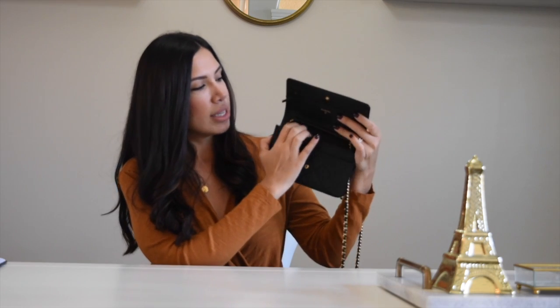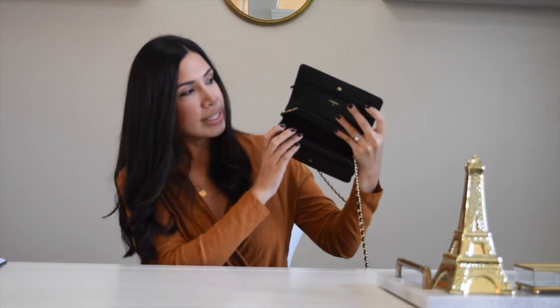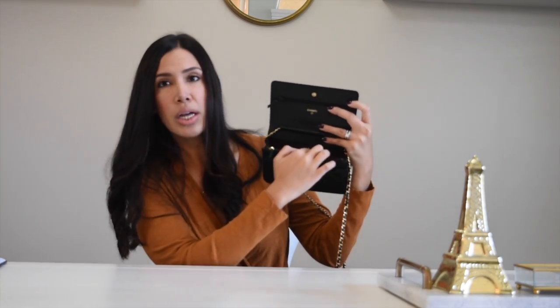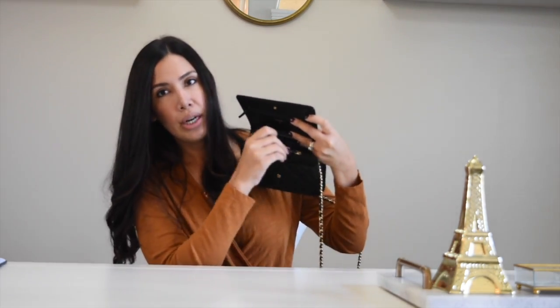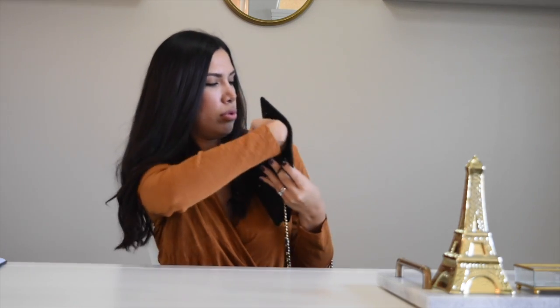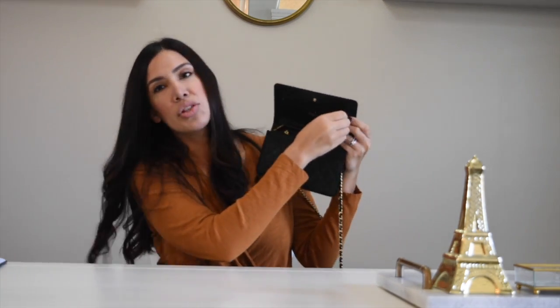This is basically the same style as my YSL. It does come with some room, six card slots, a zipper here, and a zipper up top — though I've never actually put anything in that top zipper. I gifted this to myself after I had my daughter, and it's very near and dear to me. I purchased it a couple of months after she was born and I could not be happier with it.